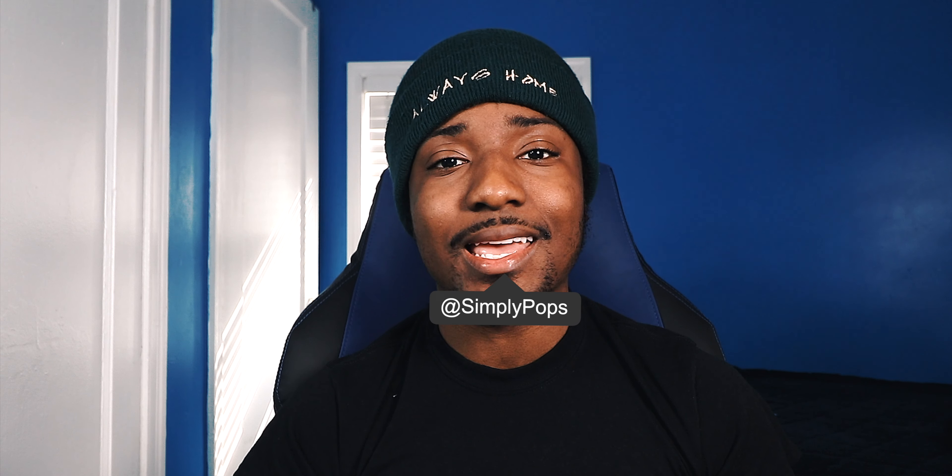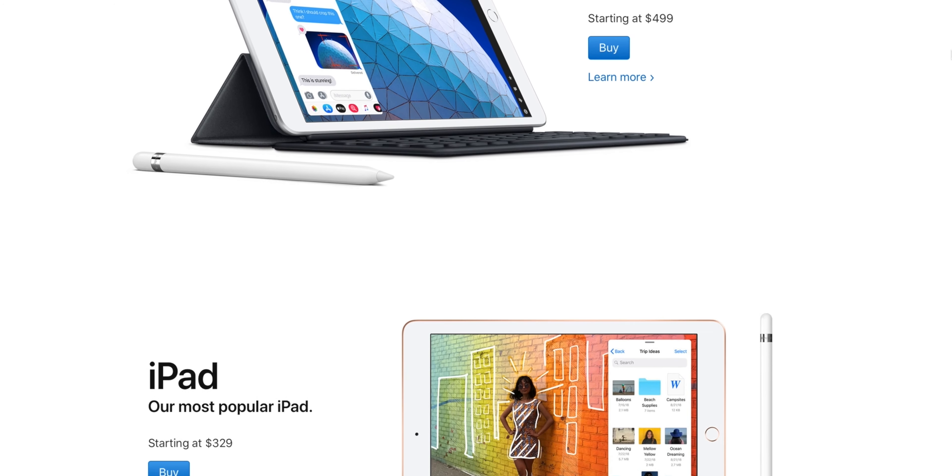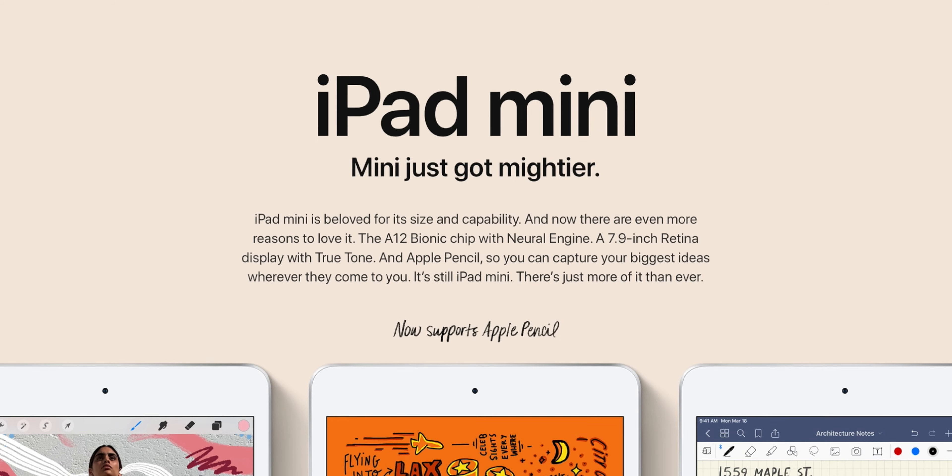What is going on everybody, ladies and gentlemen — Simply Pops back at it again with another Apple update video. Apple has done it: they refreshed the iPad models before their Apple event. We have the iPad Air and we have the iPad mini 5. Let's start off with the iPad mini 5.